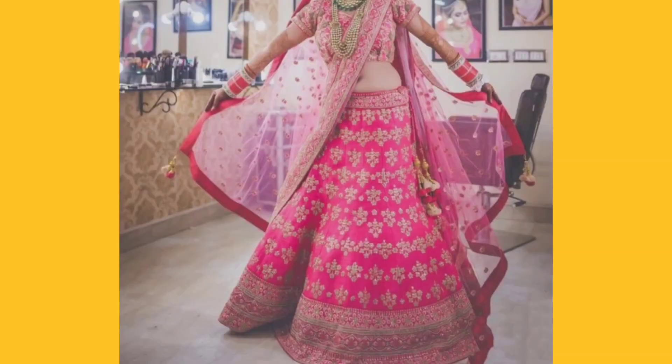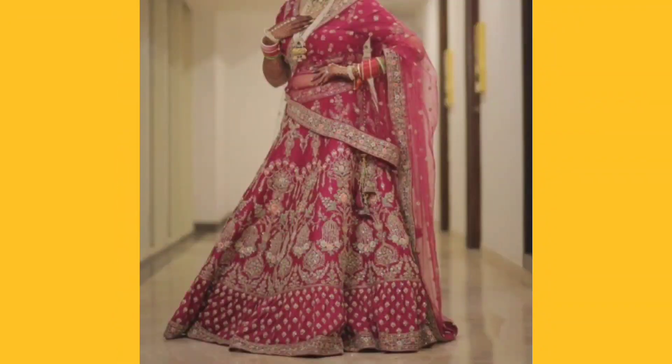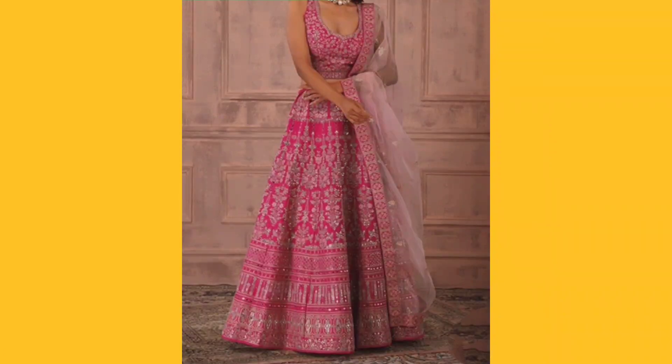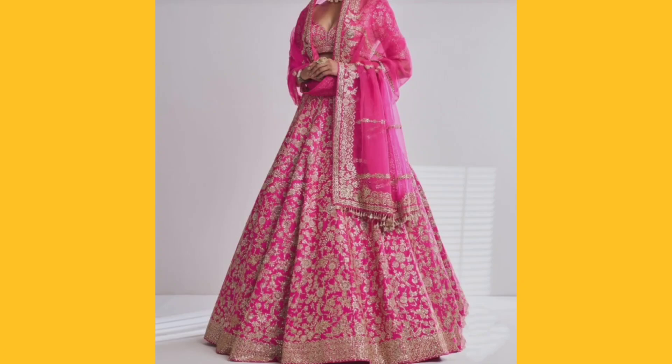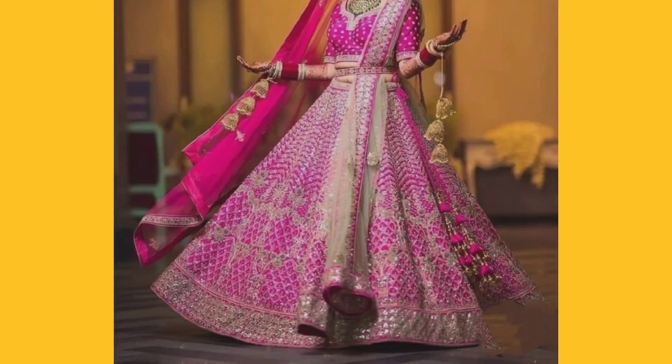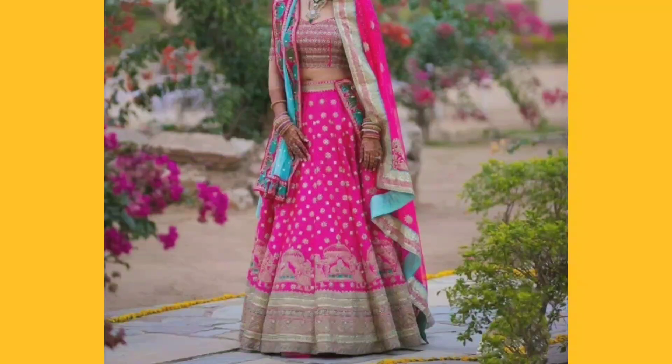Here is a flower design and a beautiful border, and here is a peacock type design and a style design with golden color border. Here is a full design with small flower work throughout the full lehenga, and here is sequence work in pink color, and here is some pattern type.